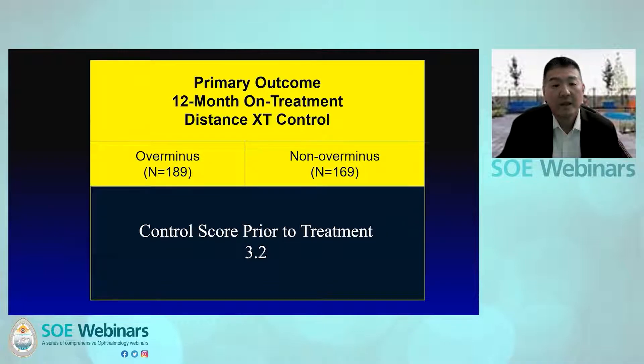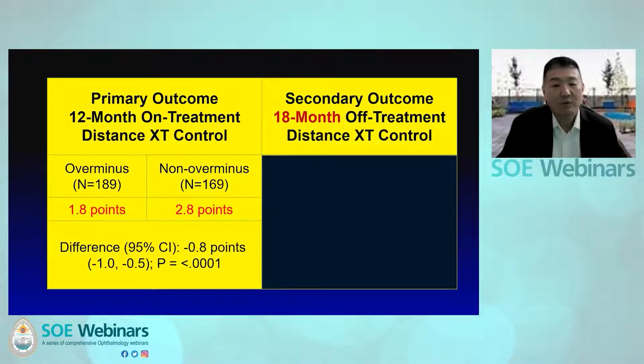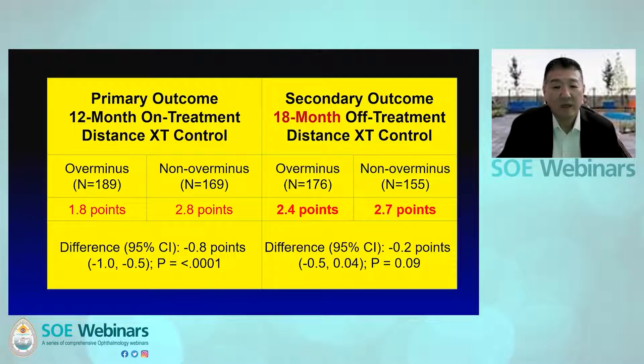The control score was 3.2 in both groups prior to enrollment. In the over-minus group it improved to 1.8, however in the non-over-minus group it remained at 2.8, and this was statistically significant. However, the improvement in intermittent exotropia control in the over-minus group dissipated once the over-minus correction was weaned off, dropping down to 2.4.